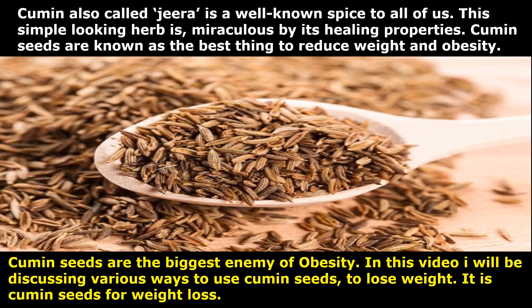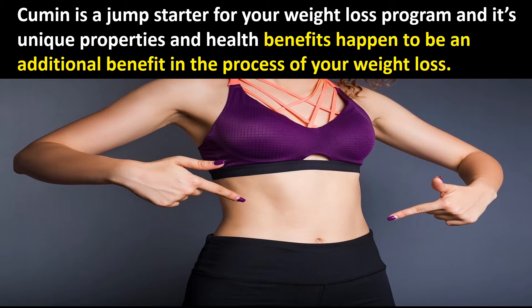Cumin, also called Jeera, is a well-known spice. This simple-looking herb is miraculous by its healing properties. Cumin seeds are known as the best thing to reduce weight and obesity — they are the biggest enemy of obesity. In this video, I will be discussing various ways to use cumin seeds to lose weight. Cumin is a jump-starter for your weight loss program, and its unique properties and health benefits are an additional benefit in the process.